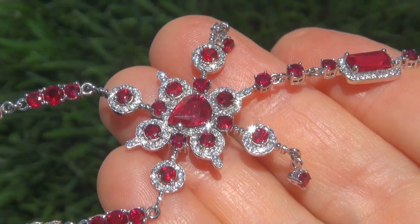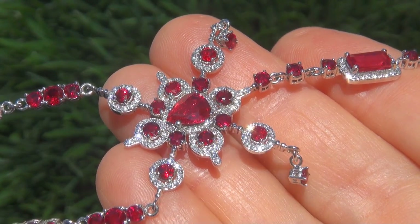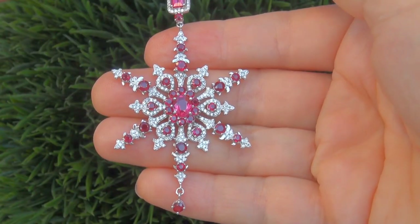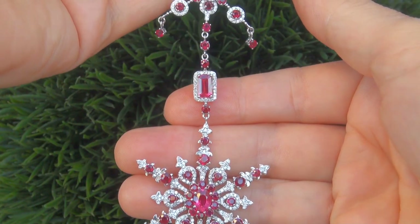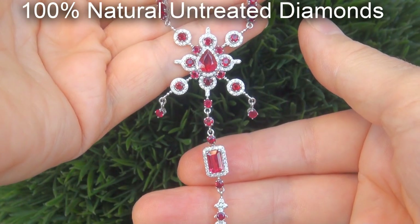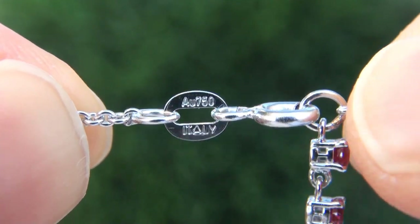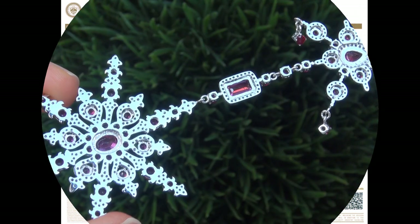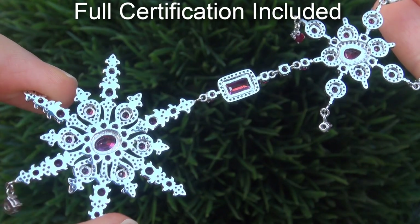As you can imagine, our consignor paid a fortune for this necklace and is hopeful to recover at least $55,000. Our gemologist also checked and verified every aspect of the necklace and confirmed these are genuine unheated rubies accented with 100% natural untreated diamonds and the setting is heavy solid 18 carat white gold. Included with the item are both the GIA certification and a Certified Jewelry certification that documents the authenticity, quality and characteristics of the necklace.